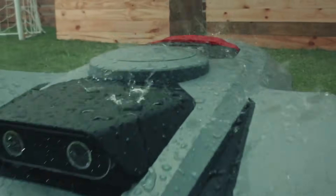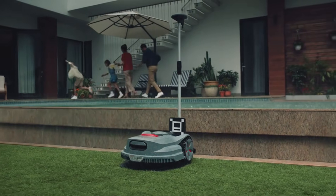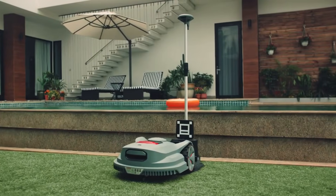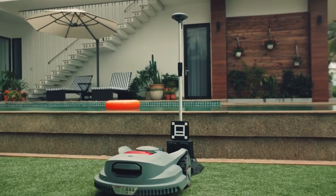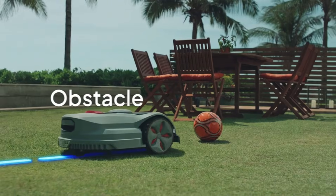Sunseeker Platform X also has a rain sensor and returns home during downpours to avoid cutting wet grass. And once the conditions improve, it is right back to using its revolutionary smart features.